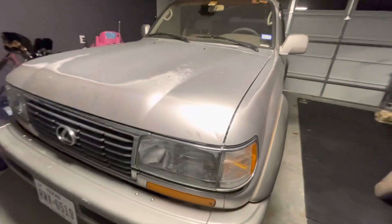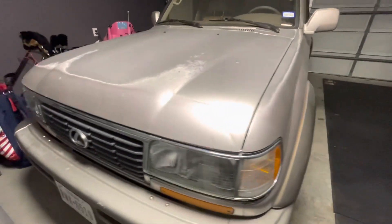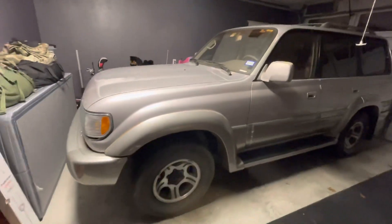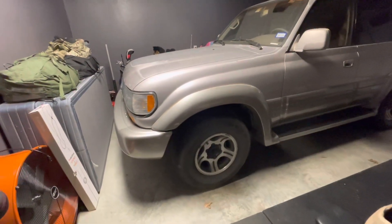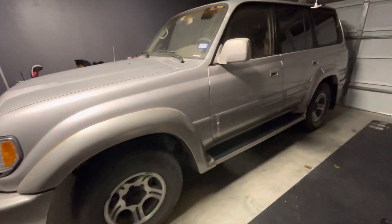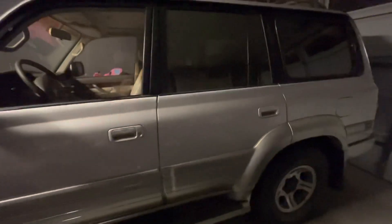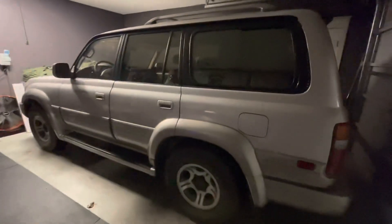Most people still consider these 80 Series Land Cruisers with Lexus badging. Lexus and Toyota come off the same assembly line out of Japan. And this particular vehicle was only manufactured in '96 and '97, so there's only two years where it was produced out of that 80 Series line.